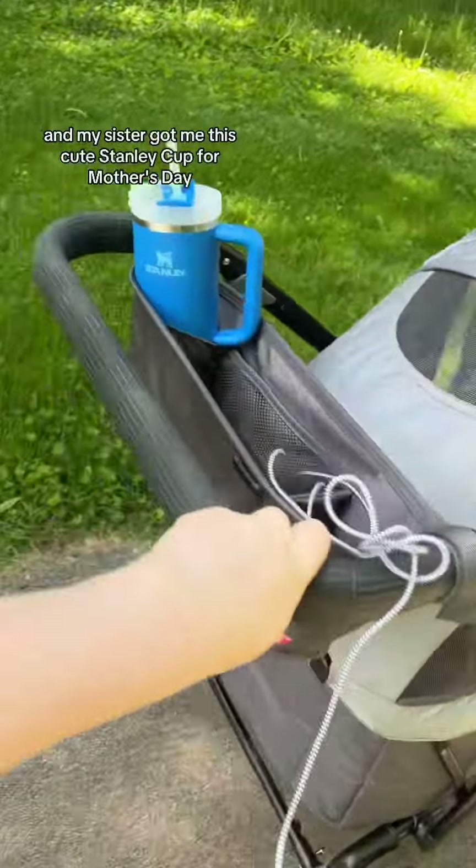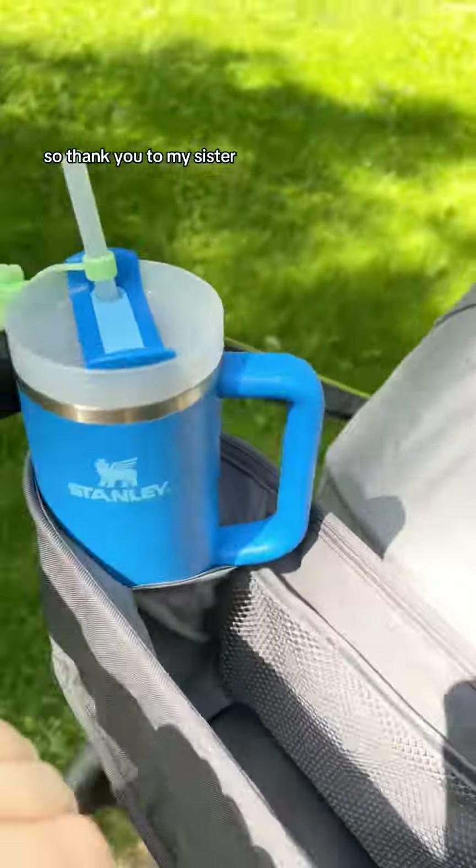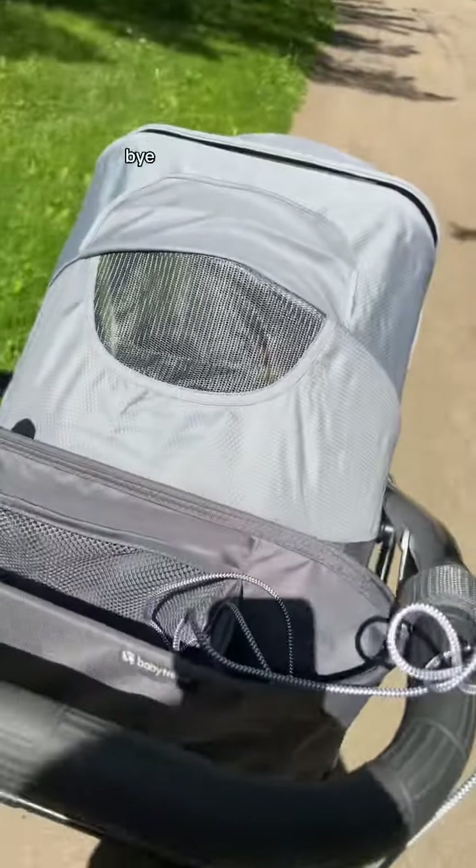If you guys are looking for an alternative to a stroller, this was like $200 at Target. And my sister got me this cute Stanley cup for Mother's Day, so thank you to my sister.